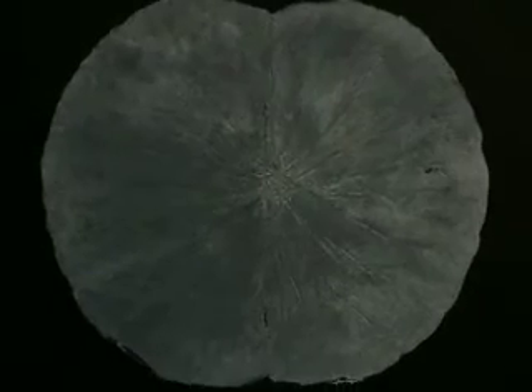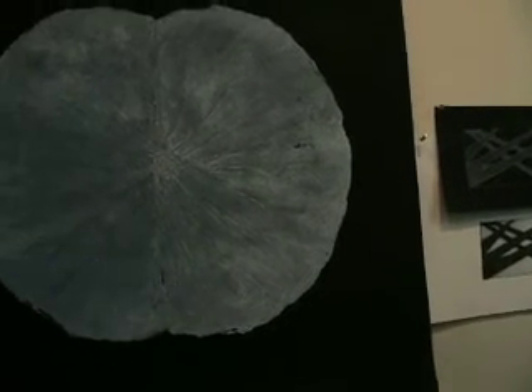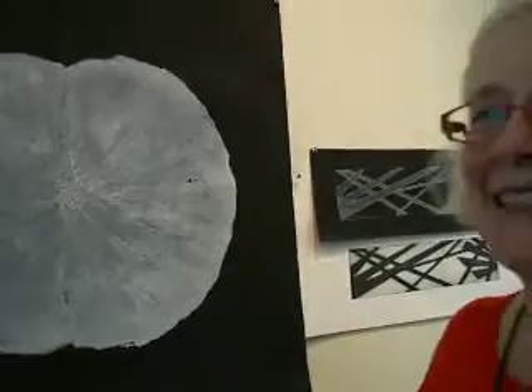Sometimes the print comes out wrong because it breaks apart too early and you get a bad print. So there's a lot of trial and error. What kind of paper is this on, do you know? Black, heavy paper.